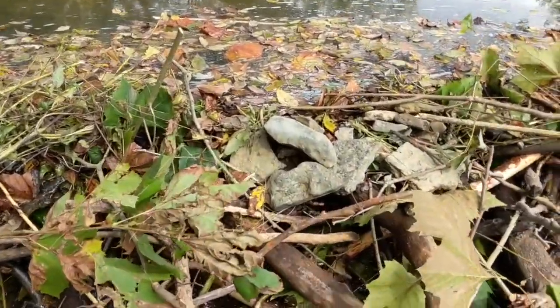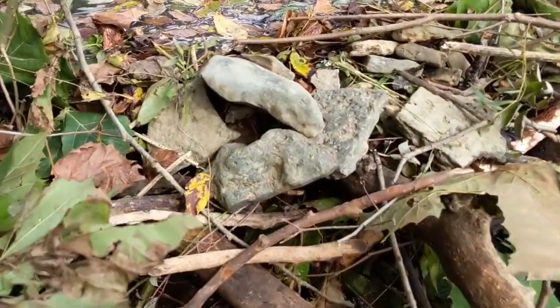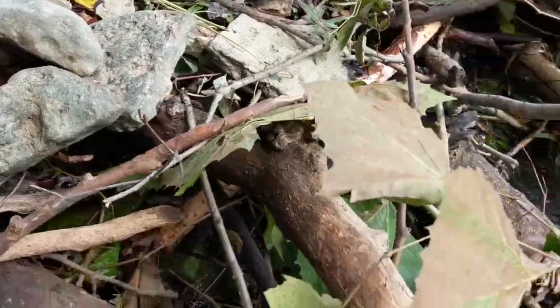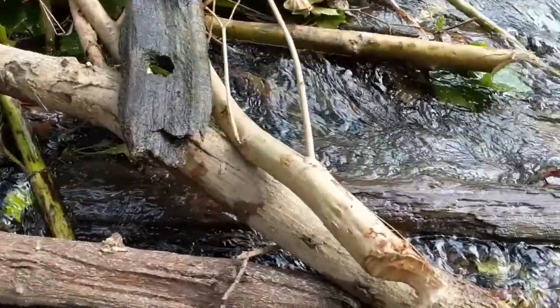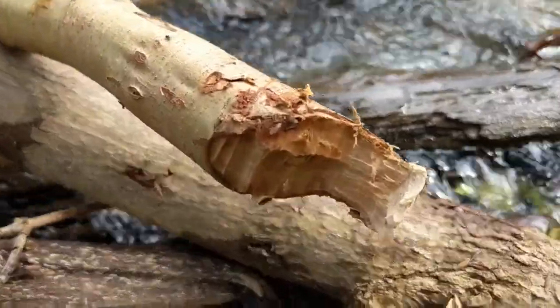This beaver used sticks and stones and used their sharp teeth to shave down each one of these trees and branches to fit perfectly in their dam.